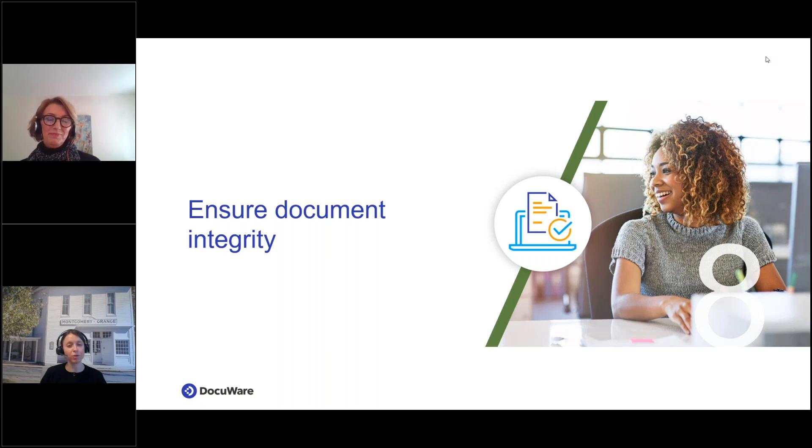Having a tool in place that is always tracking document changes and expiration dates — almost like that digital 24/7 employee we mentioned — would help everyone sleep better at night. And keeping in line with this topic, what's another important area to consider for document control? Julie gets a lot of questions regarding security and compliance.